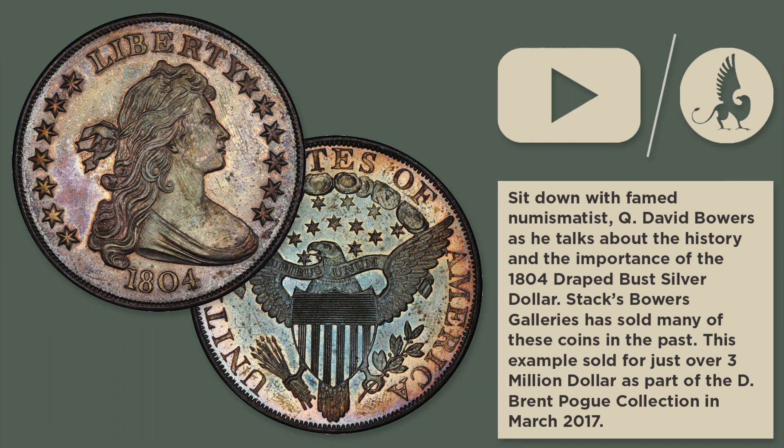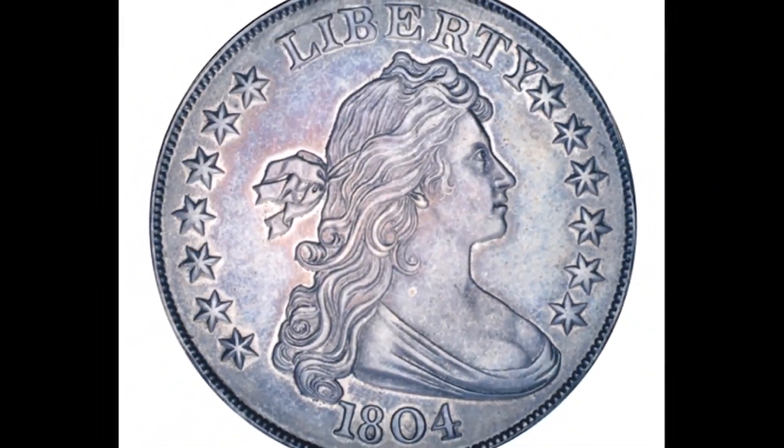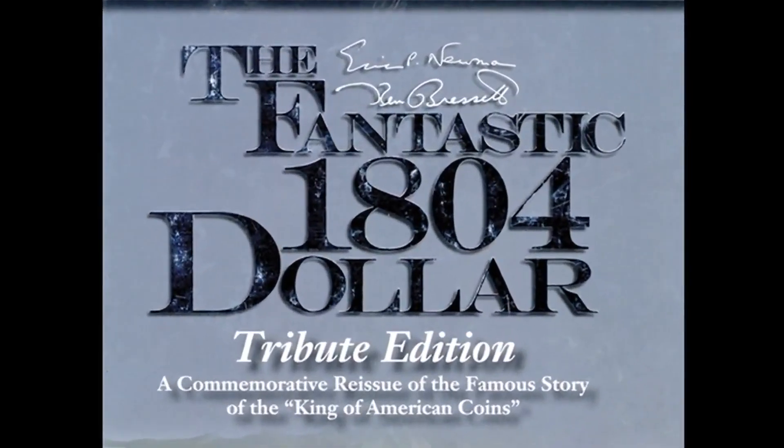Let me talk about the 1804 silver dollar, sometimes called the King of American Coins. It also can be called an imposter. That was said by Eric Newman and Ken Brissett when they wrote a book called The Fantastic 1804 Dollar. Therein lies a story.